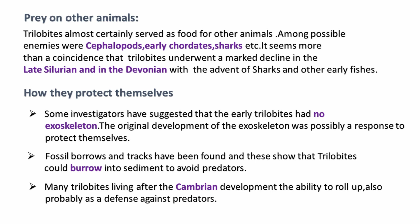How did they protect themselves? Some investigators said that they initially had no exoskeleton, but to protect themselves they developed one. They also burrowed themselves into sediments to protect themselves from predators, and after the Cambrian period they started rolling up.